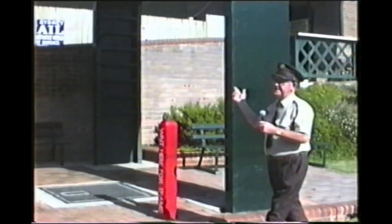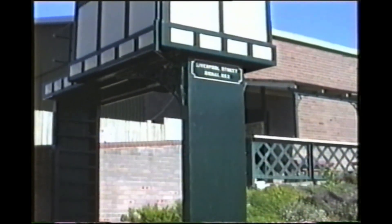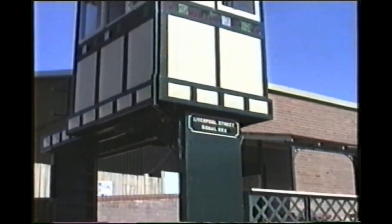What we have here is one of the elevated signal cabins. This particular one, as the sign will tell you, stood on the corner of Liverpool and Elizabeth Streets in Sydney, outside Museum Railway Station and opposite Mark Foy's shopping complex.